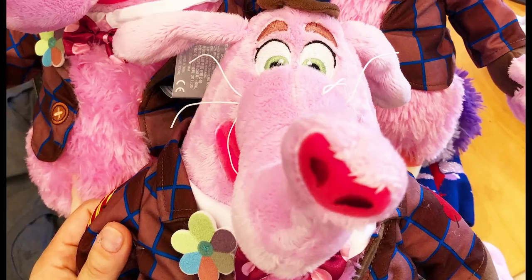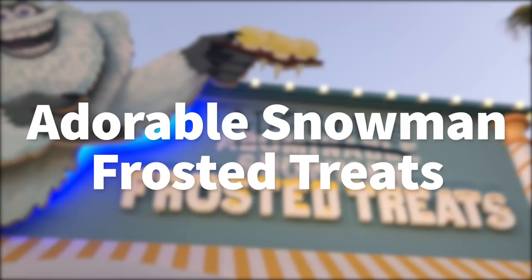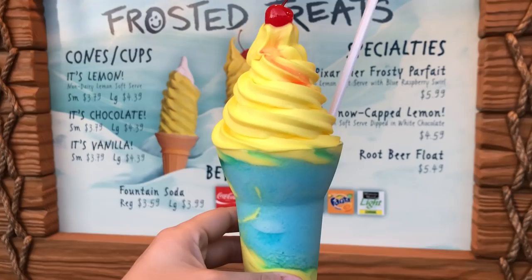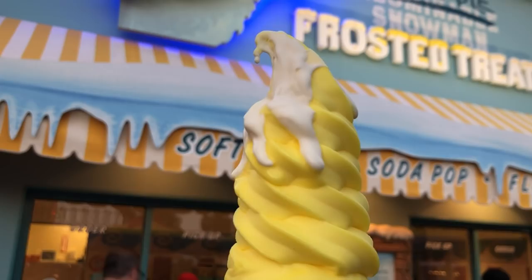Another food item is the Adorable Snowman Frosted Treats, themed to the Yeti from Monsters Inc. — this is basically Lemon Dole Whip. They have two really popular items: the Pixar Pier Frosty Parfait, which is Lemon Dole Whip swirled with a blue raspberry slush — pretty good and very popular — and the Snow Capped Lemon, a cone with white chocolate drizzled on top, which is my favorite. They also have chocolate soft serve, vanilla soft serve, and a root beer float.